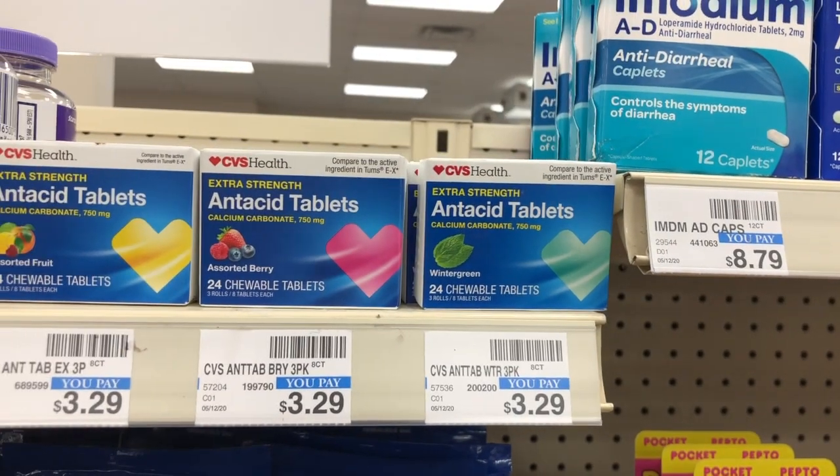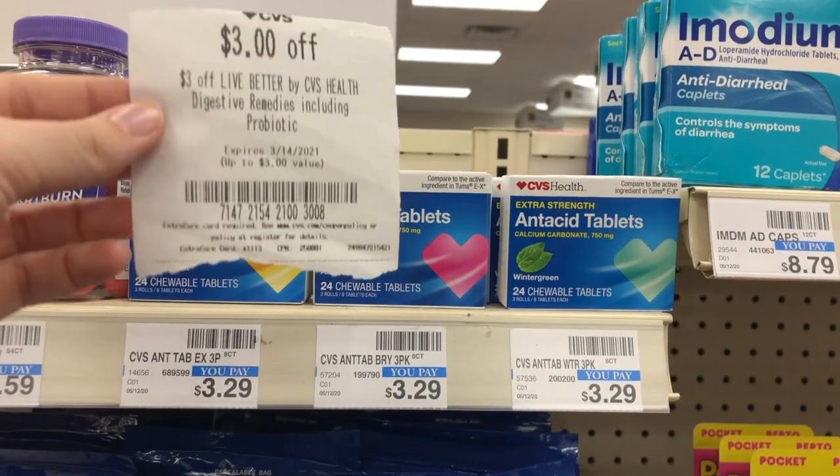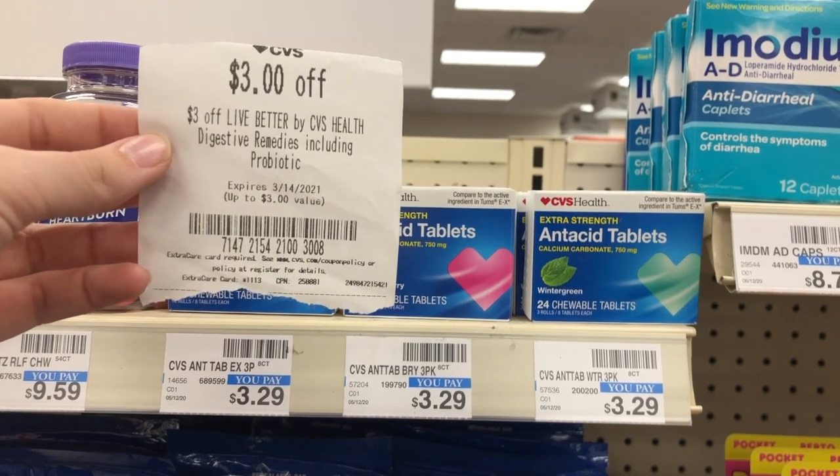I have a $3 off one CVS digestive care CRT, so I'm going to pick up one of these antacid tablets at $3.29. It attaches to the $3 off CRT, making this only $0.29.